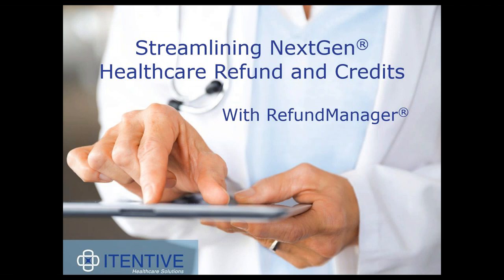I'd like to take a moment to explain the process for today's presentation. First, I'd like to mention that this webinar will be recorded. For those of you who aren't familiar with Iteneve, I wanted to share a bit of who we are. We specialize specifically in NextGen healthcare.